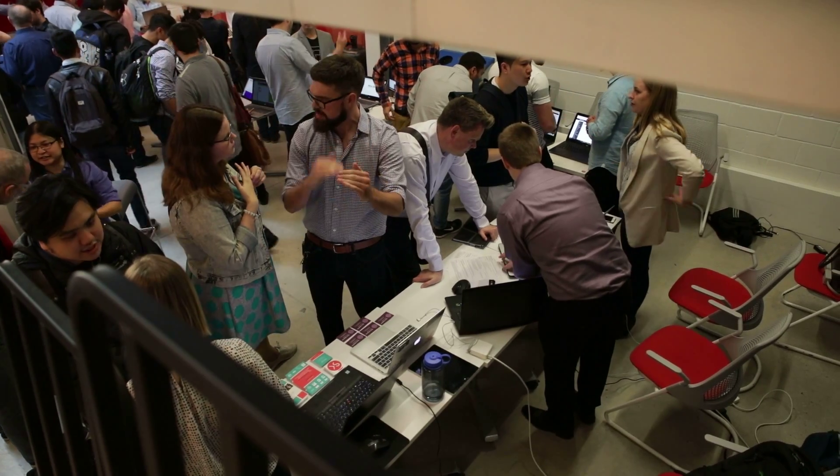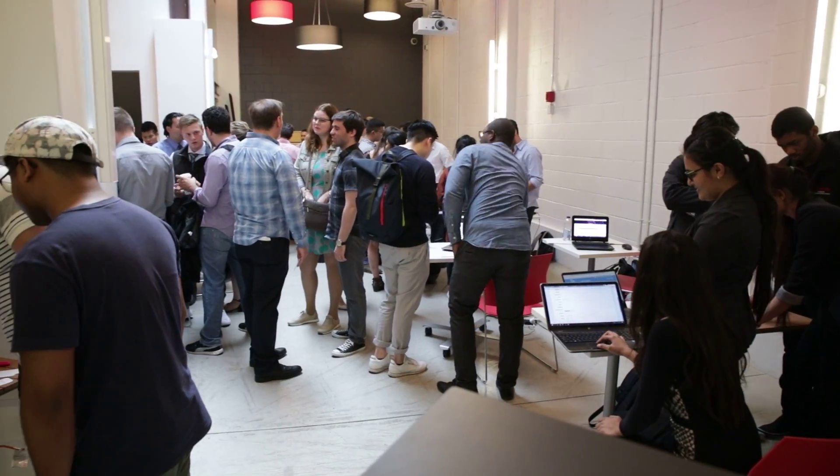We've hired Humber grads over the last several years. So always looking to see the new crop of students and see who's out there and what they're interested in.